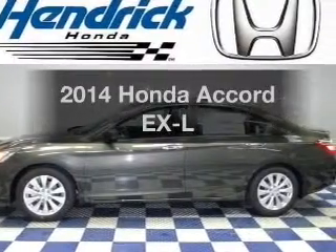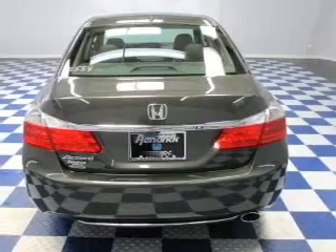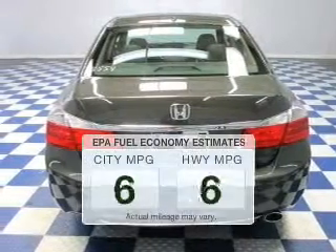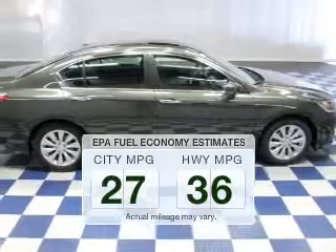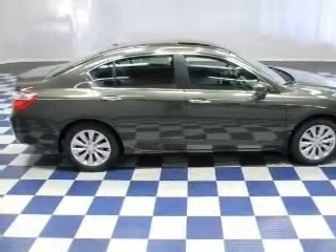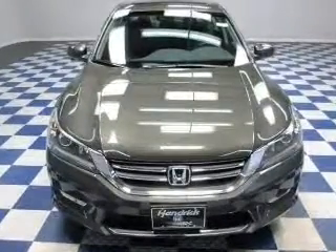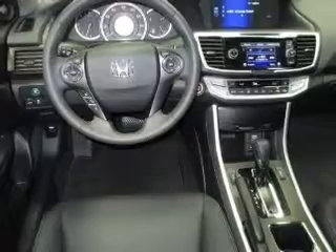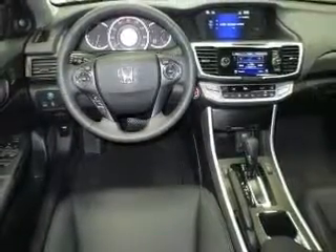Imagine yourself in this 2014 Honda Accord. Travel the roads in style and comfort in this great vehicle. Low emissions and good fuel economy are important to you and to the environment. The powertrain includes front wheel drive with an efficient four-cylinder engine driven by an automatic transmission. Stand out from the crowd with premium wheels, and the anti-lock braking system will help deliver you safely to your destination.